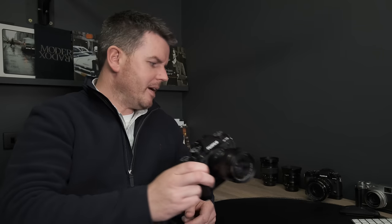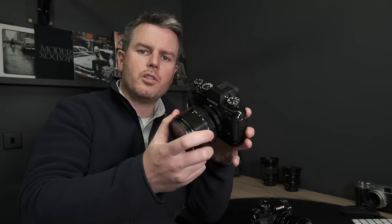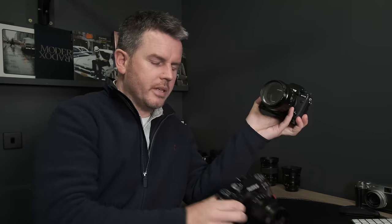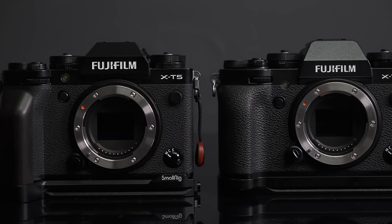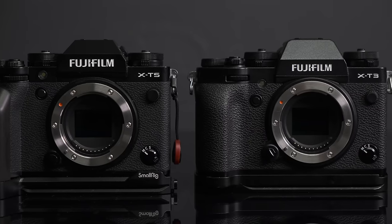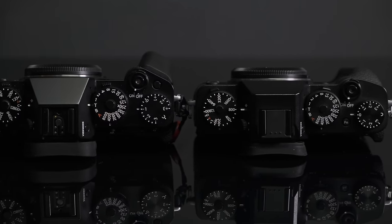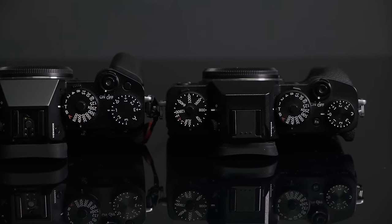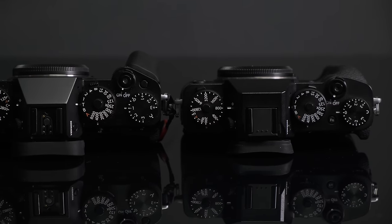I'll be comparing mainly to my X-T3 — I've just re-bought that camera because when I picked up the X-T5 I sold my X-T3. The X-T3 was one of my favourite cameras for a long time, mainly as a photographer. I loved the ergonomics, the screen, everything apart from the battery, the autofocus, and a few niggles.